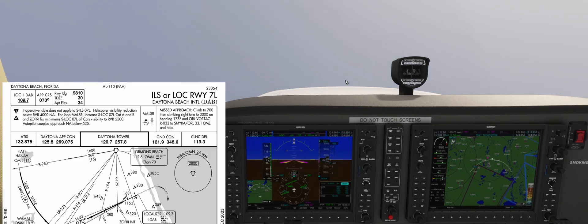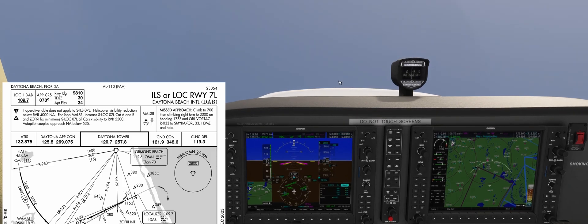If we look at the notes, we can see that Daytona has non-standard takeoff and alternate minimums, not relevant for us in this approach. If the Malzara approach lighting system is not operative, we have to increase our visibility to 5,500 feet.